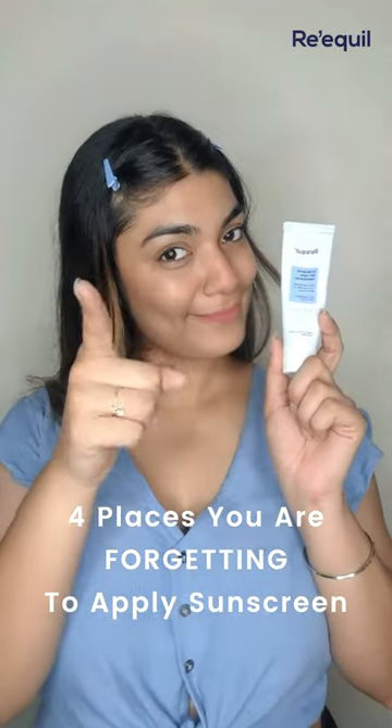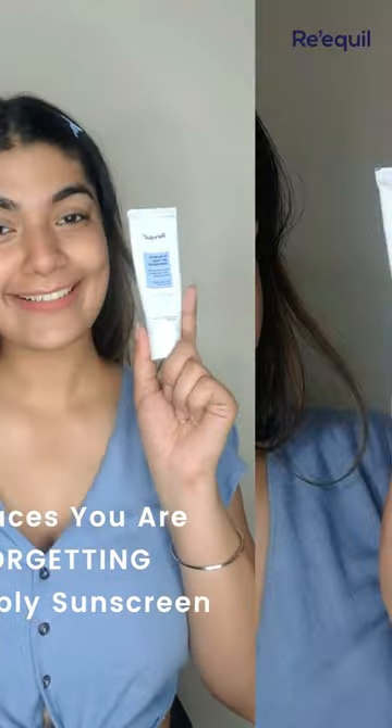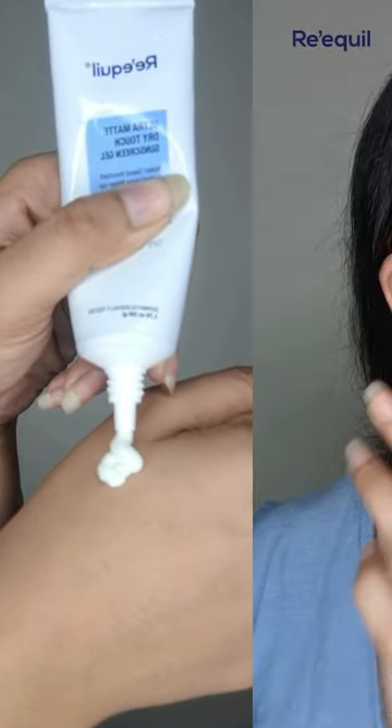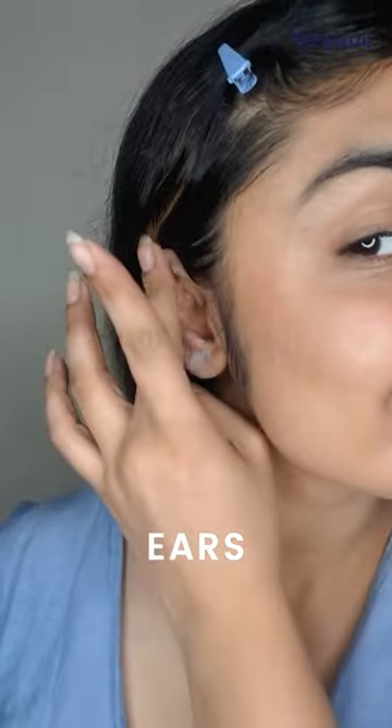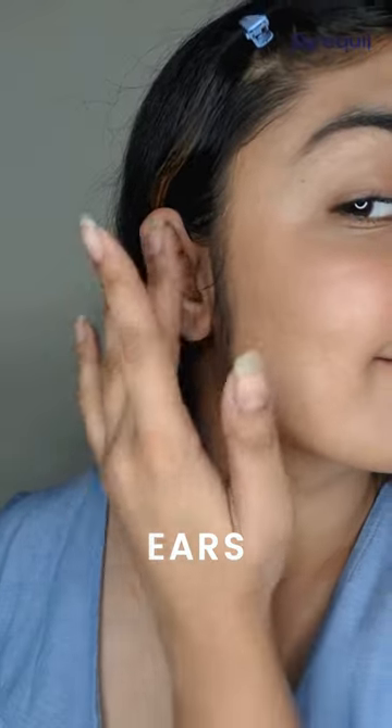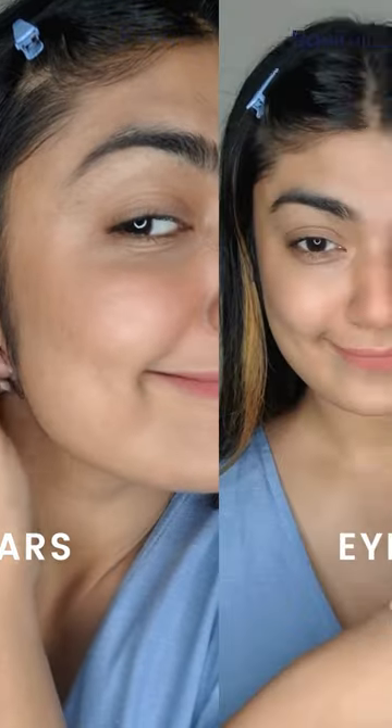These are the four places that you are definitely forgetting to apply sunscreen. Let me show you. The first body part we often miss is ears. Our ears are exposed to the sun as much as our face, so make sure to protect them with a layer of SPF before you step out.